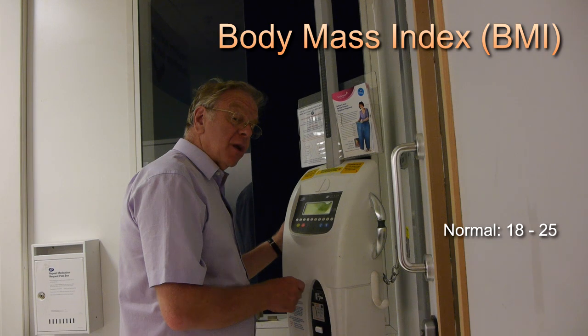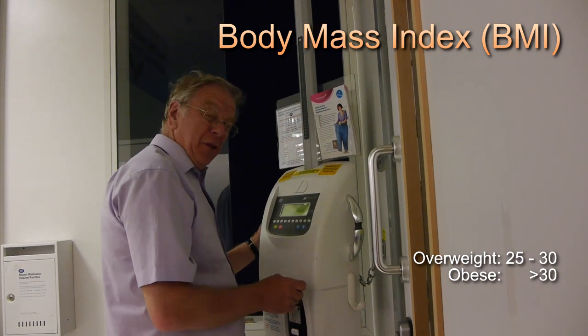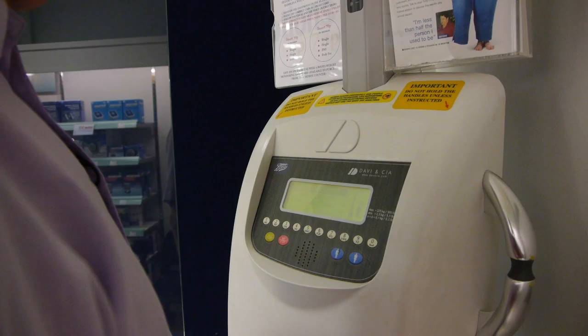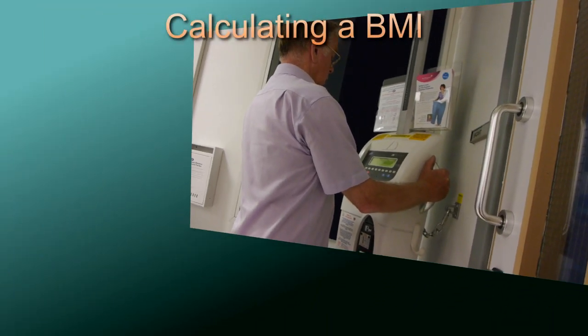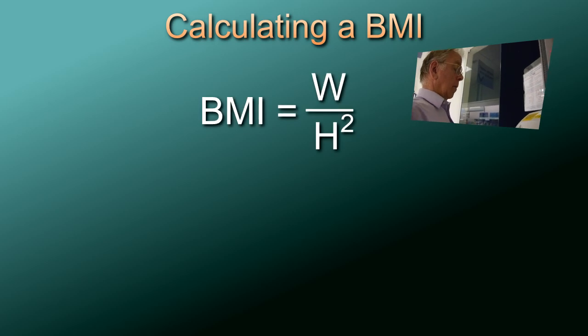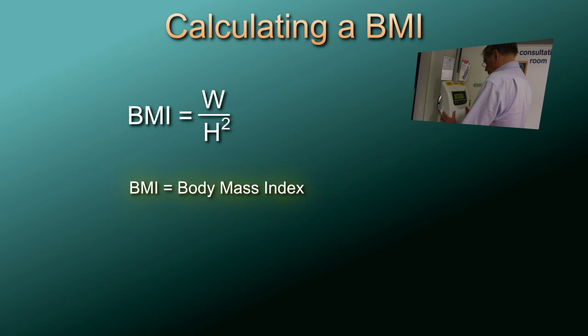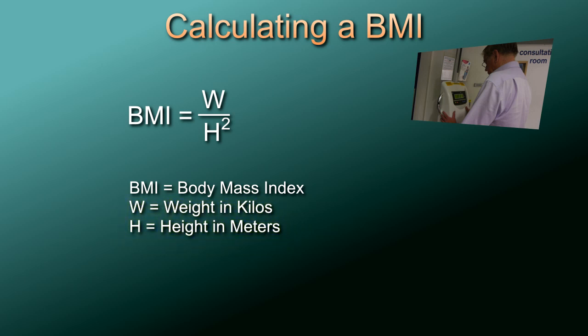18.5 to 25 is considered healthy; 25 to 30 is overweight; over 30 is obese. You can find your BMI by taking your weight in kilograms and dividing by the square of your height in meters: BMI equals W over H squared, where W equals weight in kilos and H is the height in meters. So if you weigh 79 kilograms and are 1.8 meters high, your BMI is 79 over 1.8 squared, which equals 24.4.